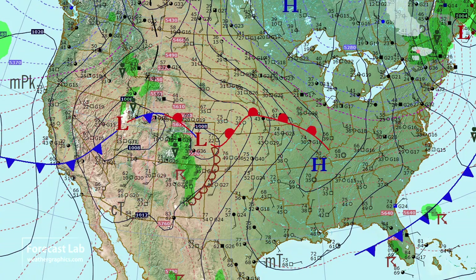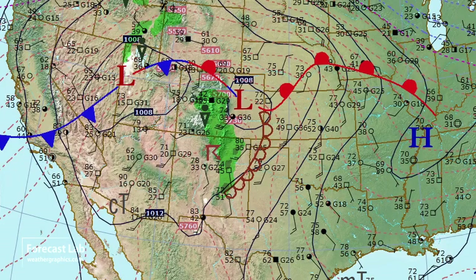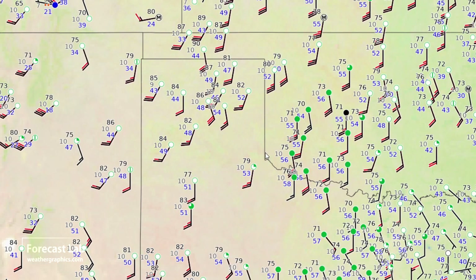Things are getting unsettled in the central Rockies, and we've got the appearance of a dry line on the high plains. Looking at the surface plots, let's zoom in closer to the moisture. There's the Texas Panhandle. Altus has a 56-degree dew point, dropping to 52 at Woodward, 49 at Liberal — so it's gradually diminishing. This is not really a classic dry line setup, but as you get into the western Texas Panhandle, you get into the lower 40s and even 30s.